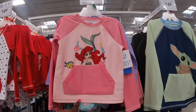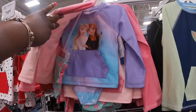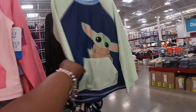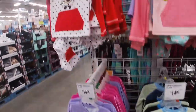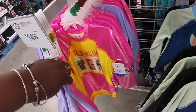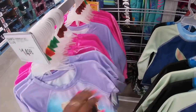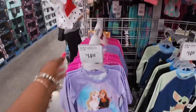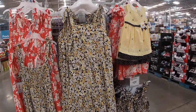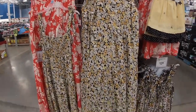Some cute swimsuits for $15 — they have the tops and the bottoms. Ariel, Frozen, is that Baby Yoda? Minecraft, Minnie Mouse, LOL Surprise — says slay all day. They have the mommy-and-me dresses for $20. Here's the moms and here's the little girls for $13.